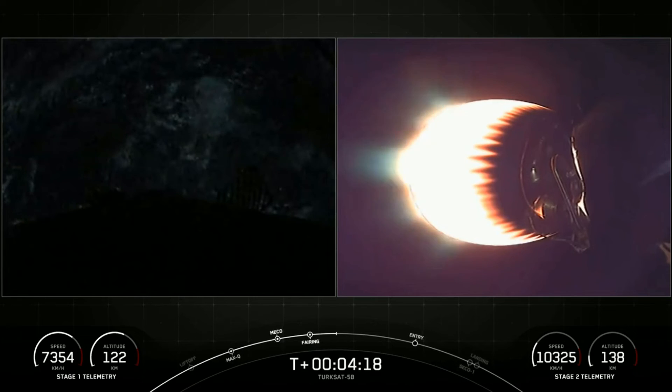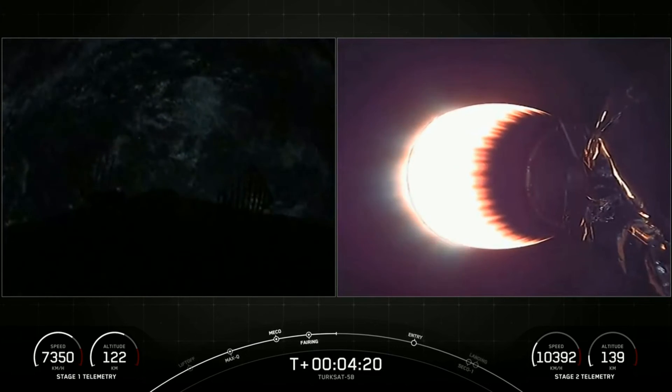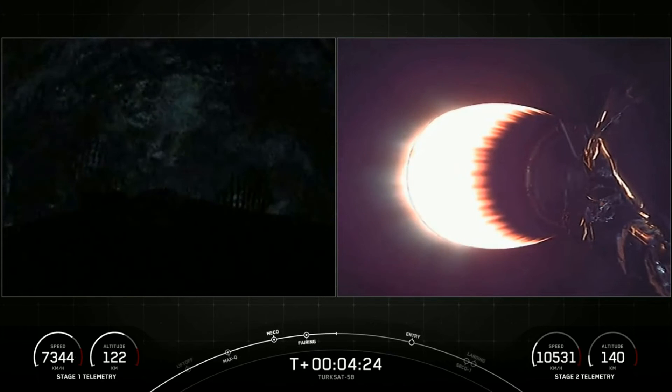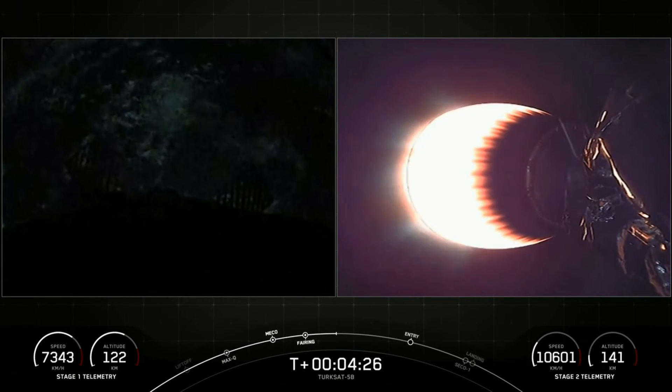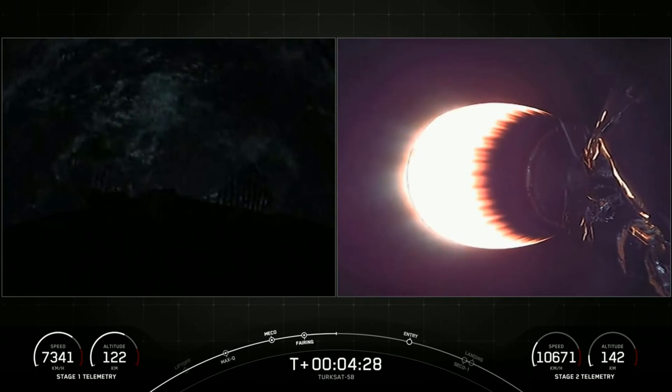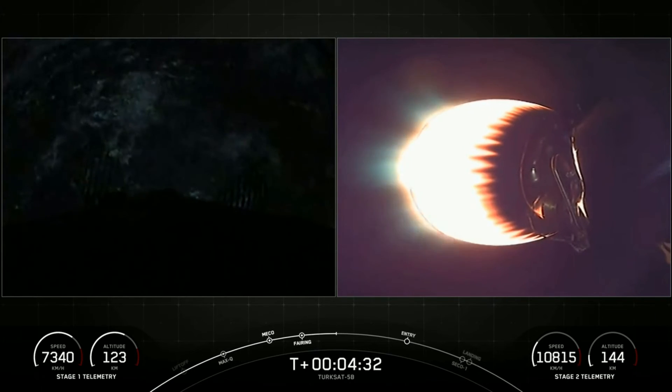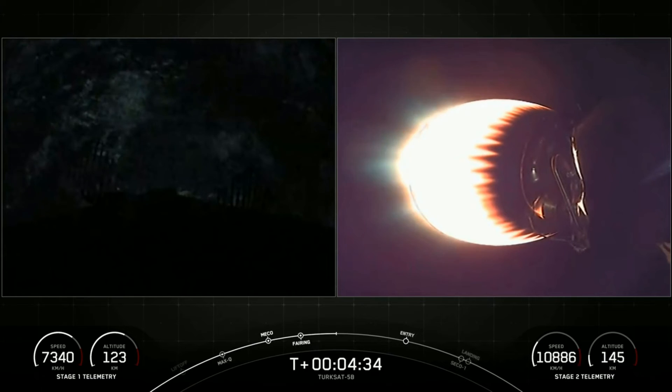It's T-plus four minutes and 20 seconds into today's mission. We're currently in the first of two planned MVAC burns for satellite deployment. At T-plus six minutes and 27 seconds, you should see the first stage entry burn, which is a burn that lasts 24 seconds.